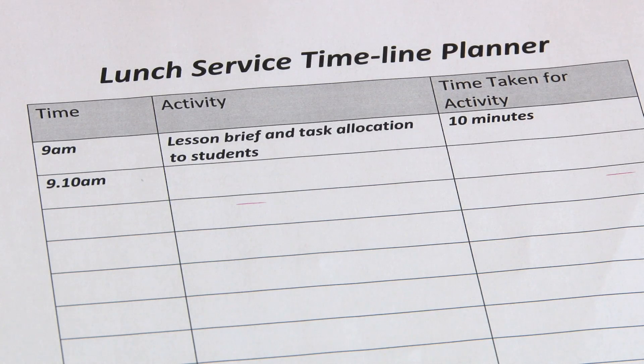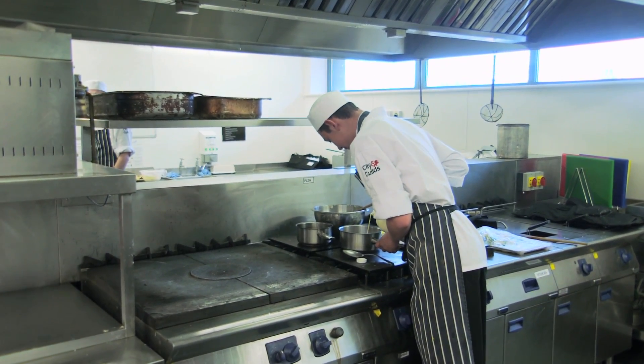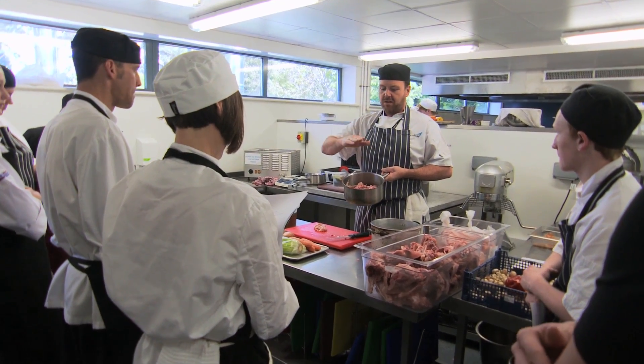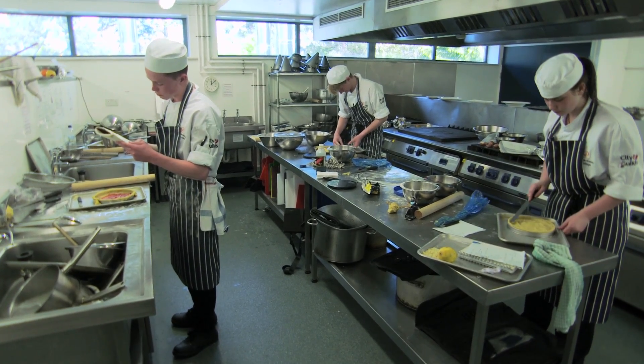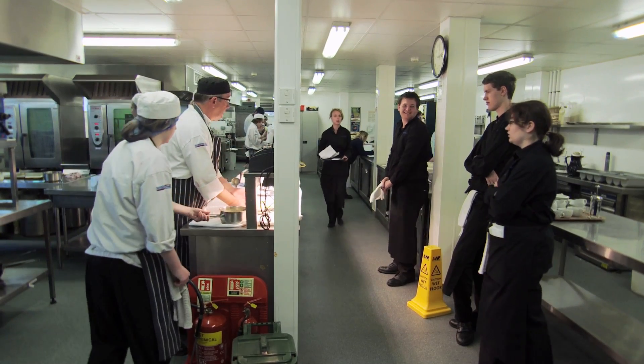One of the tutors has created a timeline planner for the kitchen, because students often struggle with time — particularly working out what happens when it goes over 60 minutes. He's done a timeline planner starting at 9 o'clock where they plan every 10 to 20 minutes what they'll be doing, what time things go in the oven and come out. For example, if they put cakes in at ten to ten and they need 35 minutes, they have to work out that the time goes over the 10 o'clock mark.